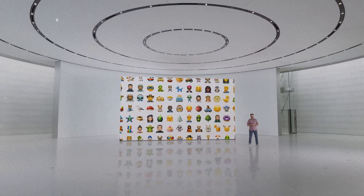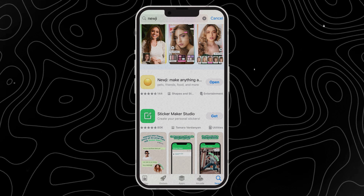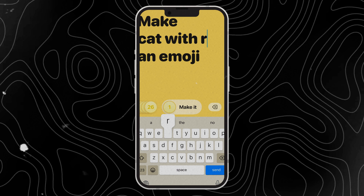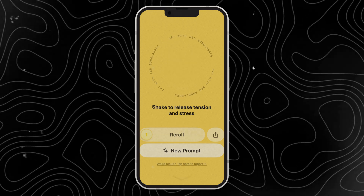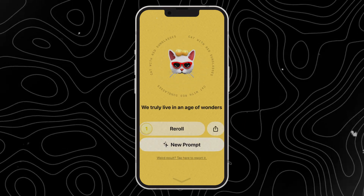If you can't wait to create unique emoji, I found an alternative to Genmoji, which is Nuji. Nuji also can generate emoji from descriptions. You can find it in the app store — just enter the description here and let's try cat with red sunglasses. Wow, that's cute. We can click here to re-roll it. I think Genmoji may be more interesting than this.